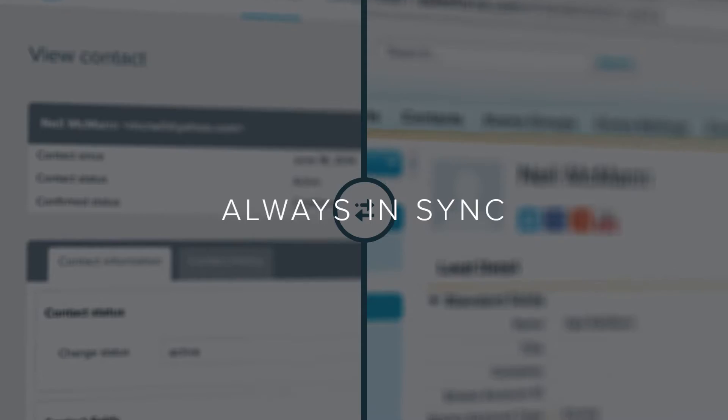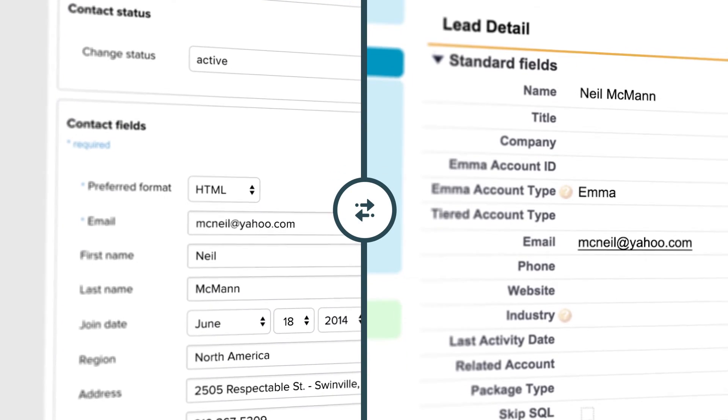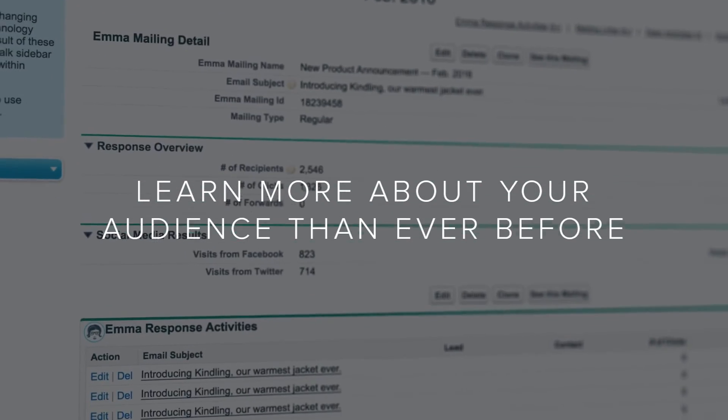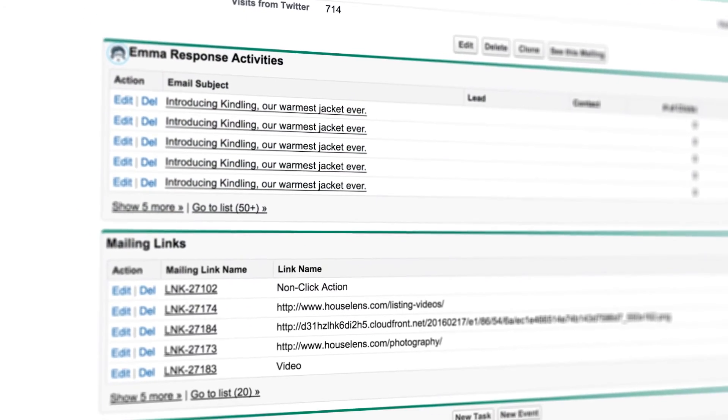Let's get started! Our Salesforce integration features seamless two-way syncing between your EMMA audience and your Salesforce account. That means the days of importing and exporting spreadsheets are over. Once your accounts are connected, your data is always in sync. Your mailing results are displayed in Salesforce, so you can see who's opening, clicking, and converting. You'll learn more about your audience than ever before.